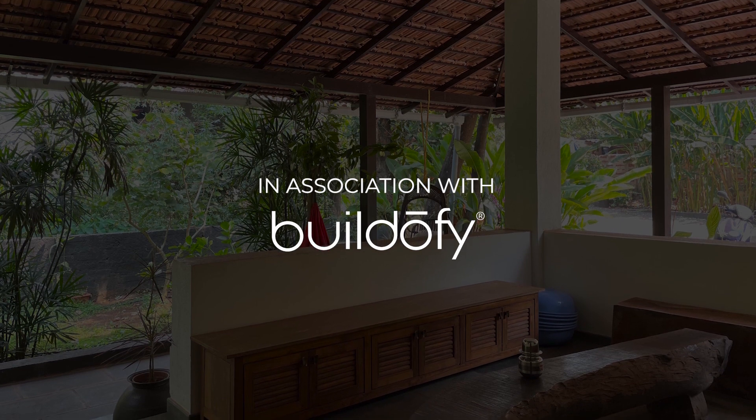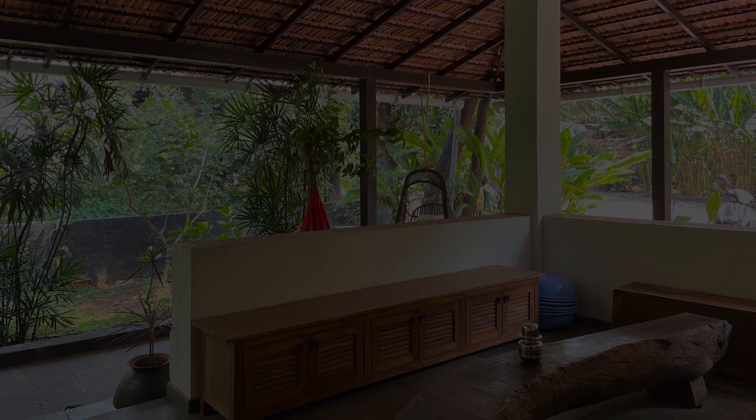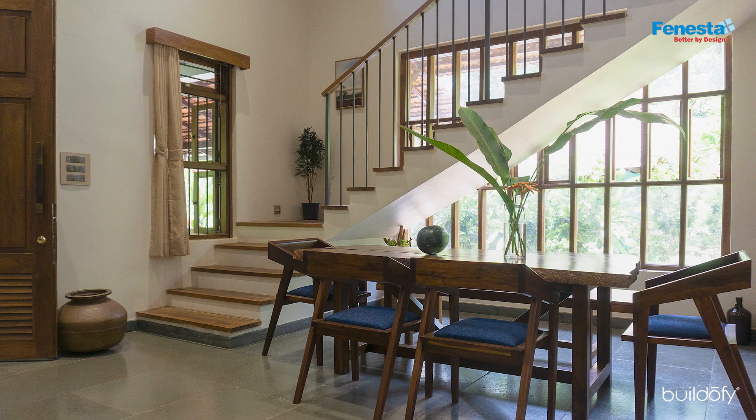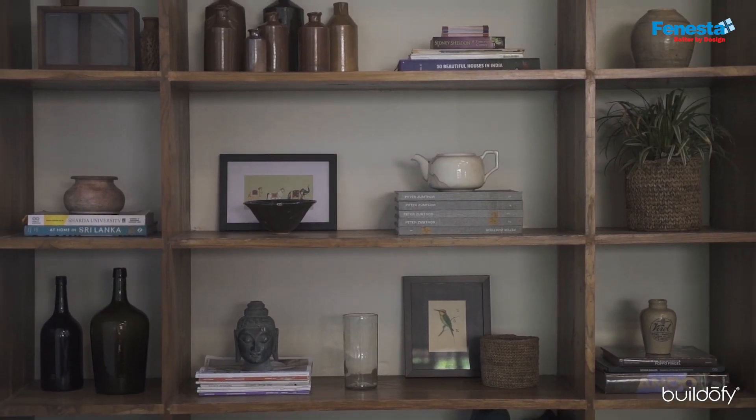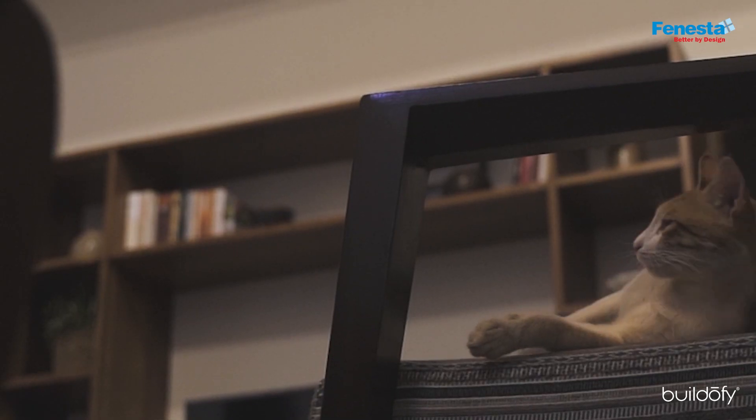We developed a design plan that included an alfresco dining area, airy interiors, and plenty of dappled sunlight to light up the home while maintaining a seamless connection with nature.